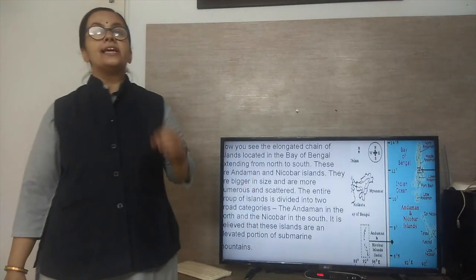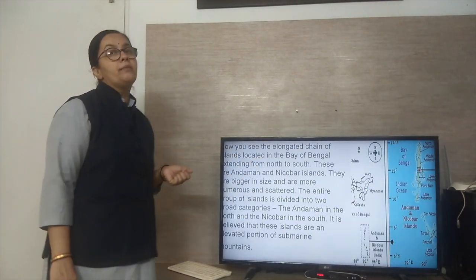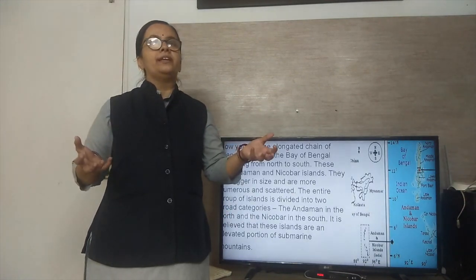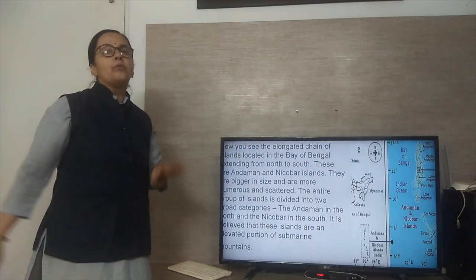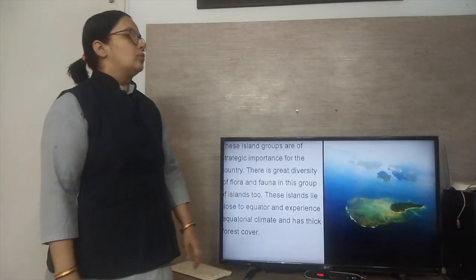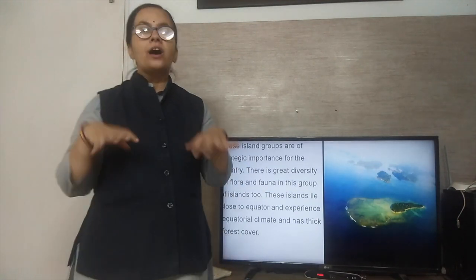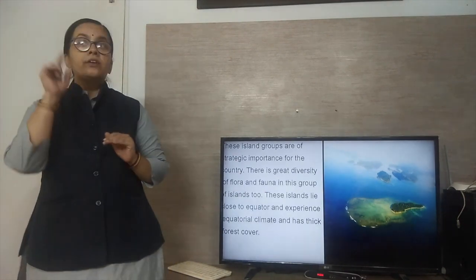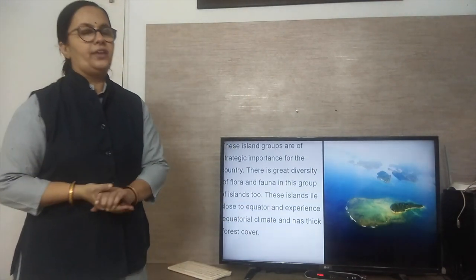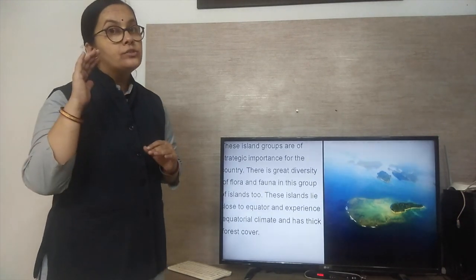It is believed that these islands are an elevated portion of submarine mountains — some mountains are submerged in the Bay of Bengal, and the top portions of these mountains form the Andaman and Nicobar Islands. This island group is strategically very important, with great diversity of flora and fauna. Being close to the equator, it experiences an equatorial climate, has a very thick and dense forest cover, and receives monsoon rainfall of more than 200 centimeters.